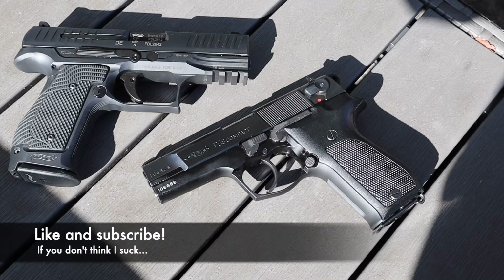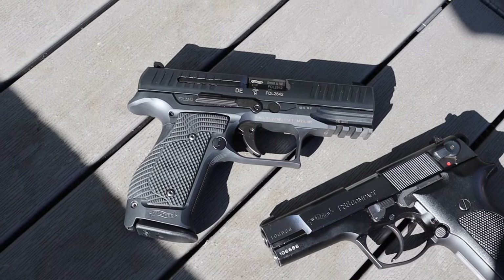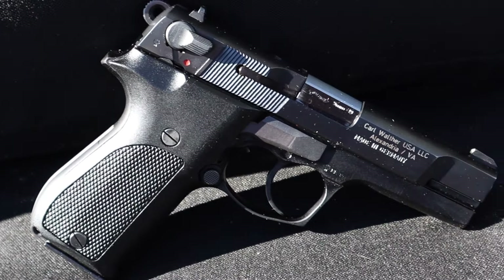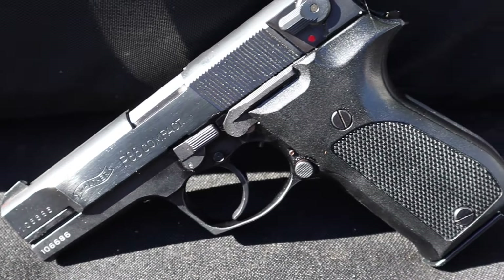I thought this would be an interesting comparison — not because these guns are alike, but because they're so different. Yet even though they are very different, they're made by the same company and they're intended to fill the same market niche: a super premium service pistol. Still a production pistol — these aren't custom-made guns — but they're about as nice as you're going to get from an assembly line. They represent very different eras in handgun history.